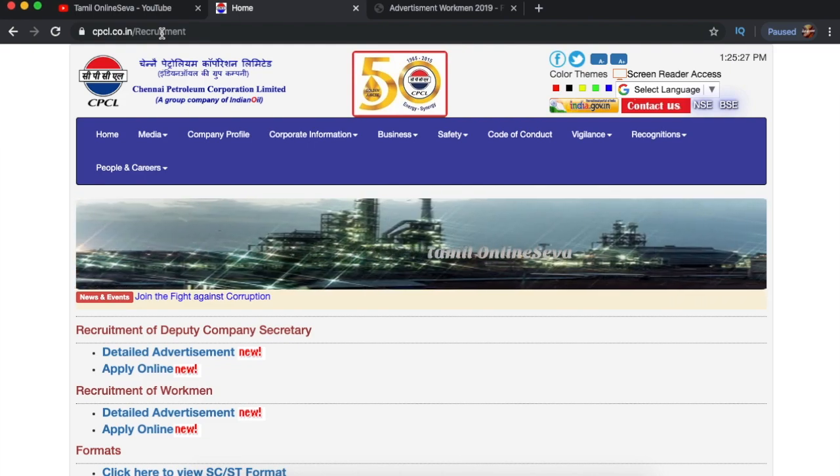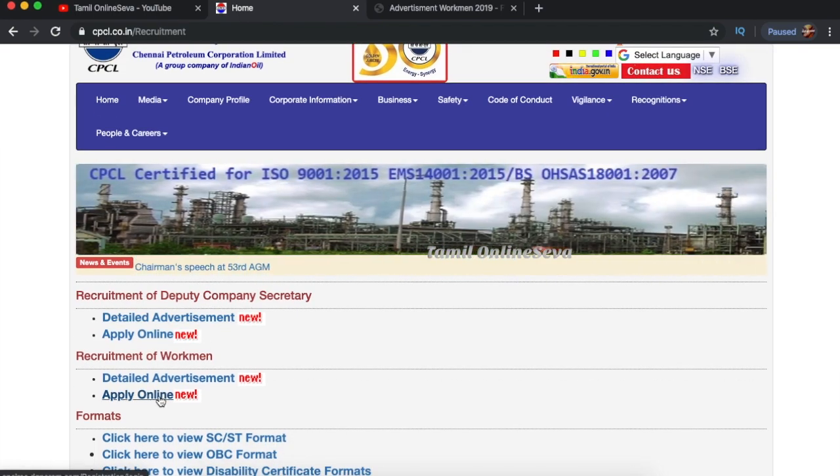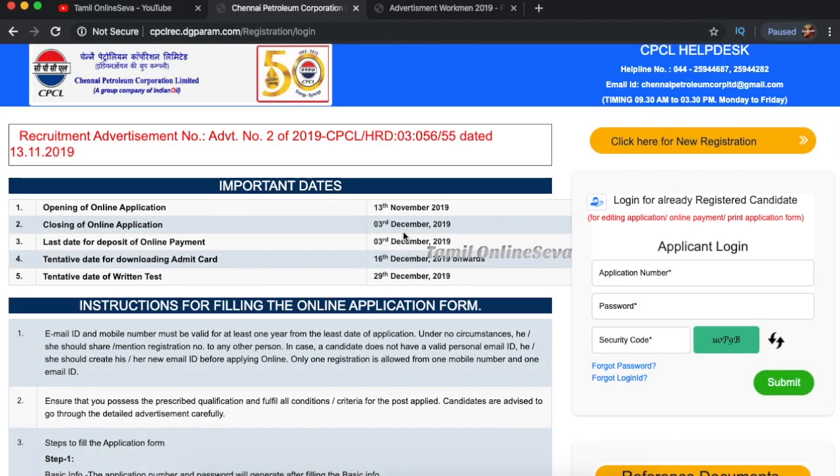Let's go to the video. The official link is in the description below — you can use that. Click on Apply Online. You will see the registration page. You will see the details there.